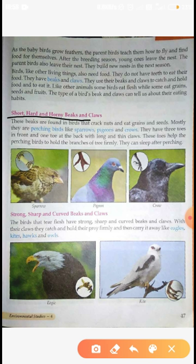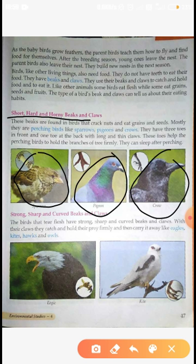Mostly they are perching birds. Birds which have short and horny claws and beaks are perching birds, like sparrows, pigeons and crows. As you can see in the picture, they have three toes in front and one toe at the back.